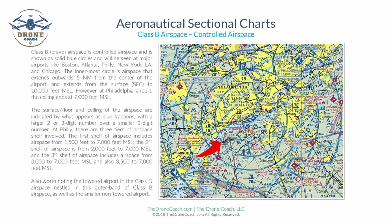The airspace immediately surrounding the airport — five miles from the center — runs from the surface up to 10,000 feet, though in this case it runs from the surface up to 7,000 feet MSL. Altitudes are shown in hundreds of feet as blue fractions, with the FAA removing two zeros. Southeast of Philadelphia the airspace runs surface to 7,000 feet; on the northwest side it starts at 300 feet MSL, and just southwest it starts at 600 feet, both up to 7,000 feet.